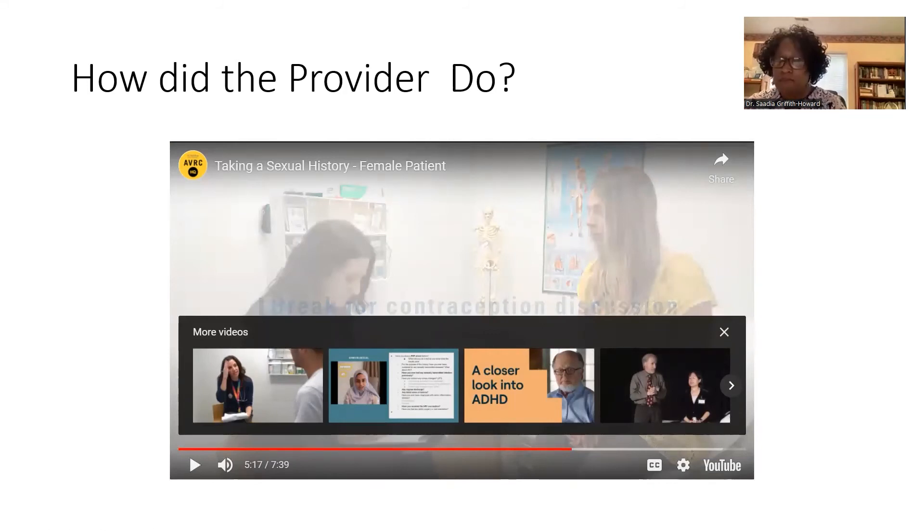The provider came across quite differently this time — not making assumptions about sexual partners, asking about gender identity and preferred pronouns, and using more open-ended questions like 'Who do you have sex with?' We can see many of the tools from the six P's coming through. Even though she's open-ended, she also follows up with specific questions to get the detail she needs.